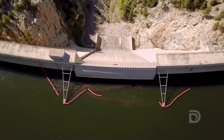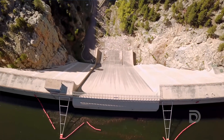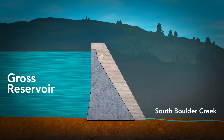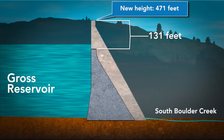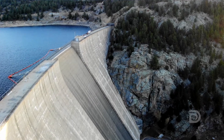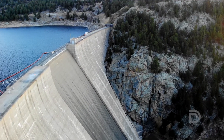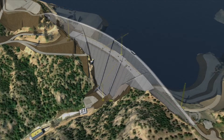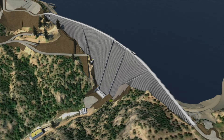Gross Dam is located in Boulder County and it was completed in the 1950s. It is a 340-foot tall concrete dam. We're going to raise it 131 feet to make a dam that's 471 feet tall — when we're done, that's going to be the tallest concrete dam in Colorado. We're also transforming it from a concrete gravity structure to a concrete arch structure, and that in and of itself is an engineering marvel that's never been done before. It's actually going to be a stronger, more robust dam when we're done.